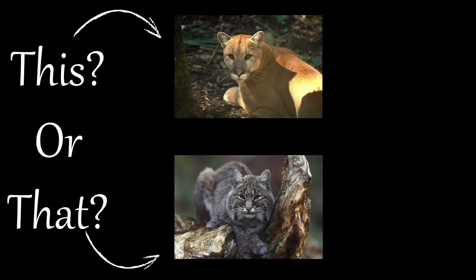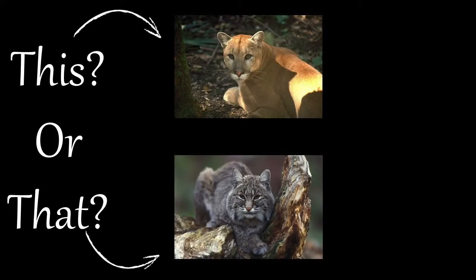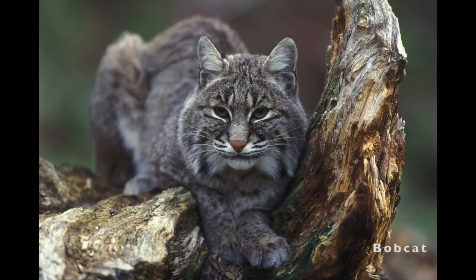Welcome to the This or That video series, produced by UF IFAS Extension Pinellas County. This series helps citizens and visitors correctly identify commonly mistaken species of plants and animals. Today we are going to explore two similar native animals, the Florida panther and the bobcat. Here are a few tips to help you the next time you encounter one of them.